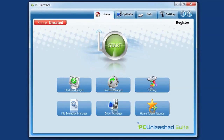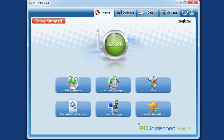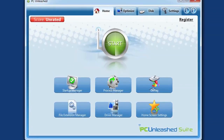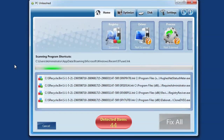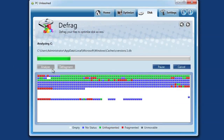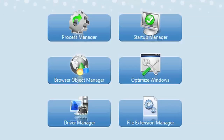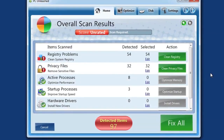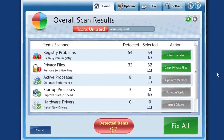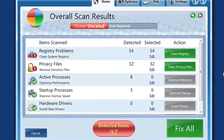The PC Unleashed suite contains a set of tools that allows non-technical people to optimize and maintain their personal computer. PC Unleashed is designed to speed up your computer by aiding you in defragging your hard drive, optimizing your running processes, managing items that load on startup, cleaning your system's registry, and removing malware, which eats up your memory.